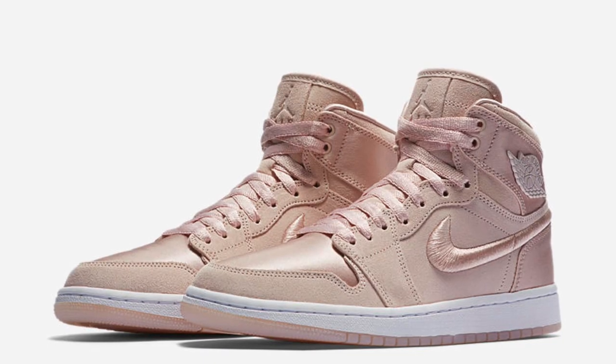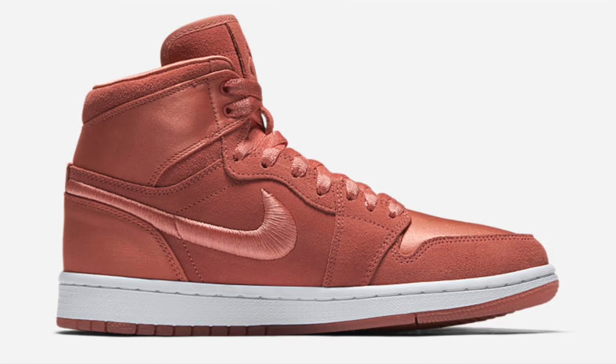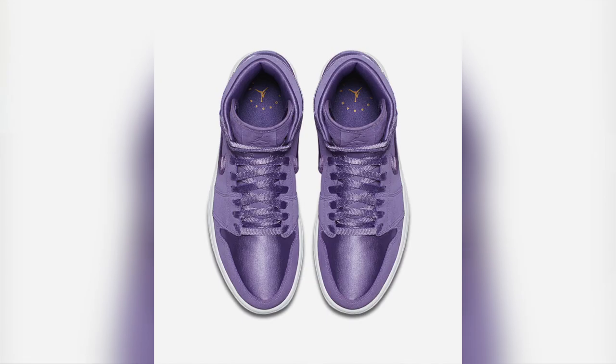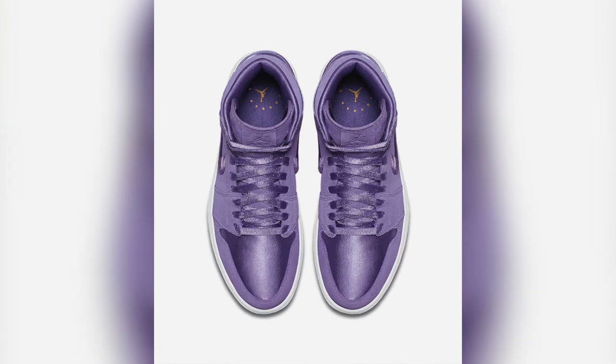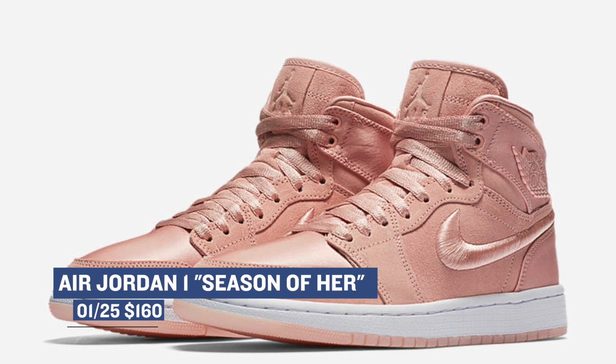Looking ahead to Thursday, we have the Air Jordan 1 Season of Her collection, and it looks absolutely incredible. These are releasing in 10 different colorways — each color is a little unique, like Sun Blush, Ice Peach, Sunset Tint, and a bunch of other colors along that vein. These are going to be really dope. The ladies are going to be rocking these all spring, and those will cost you $160 when they release.